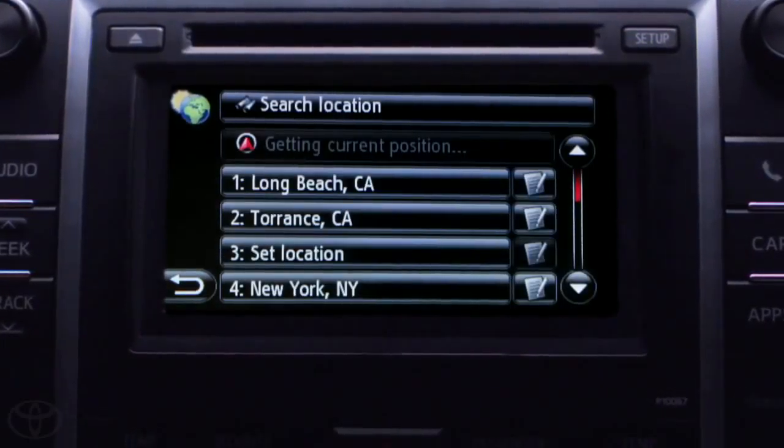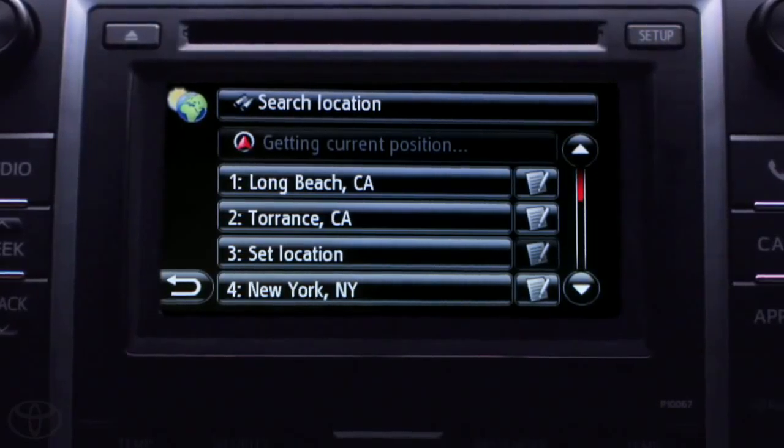And get this, I can also view the temperature and forecast of other U.S. cities. Doesn't look like I need that umbrella after all. Thanks Entune.